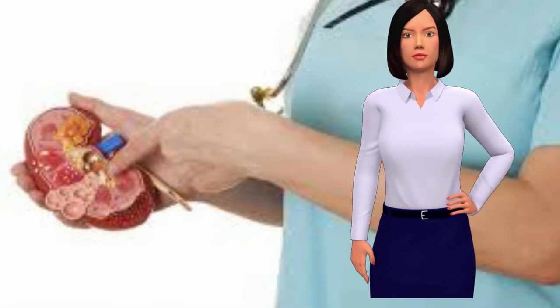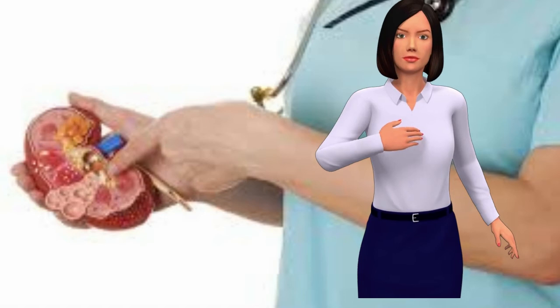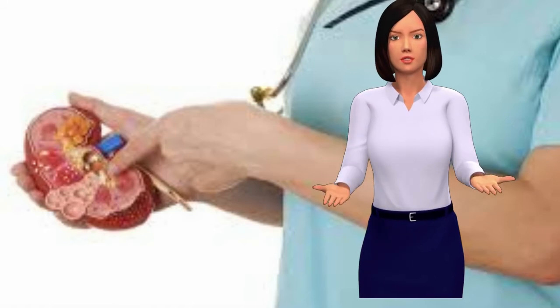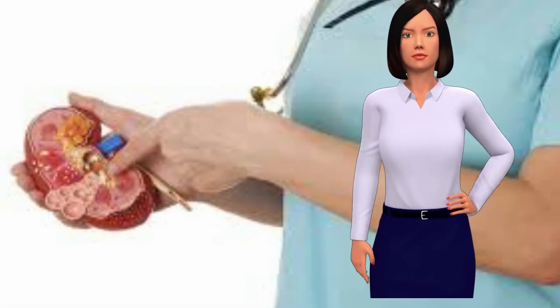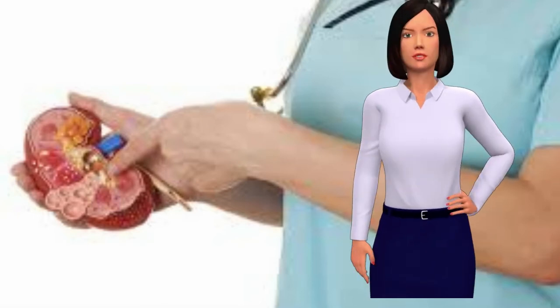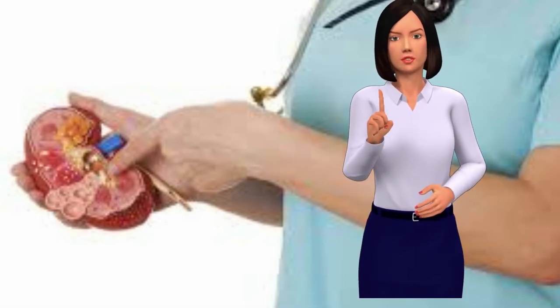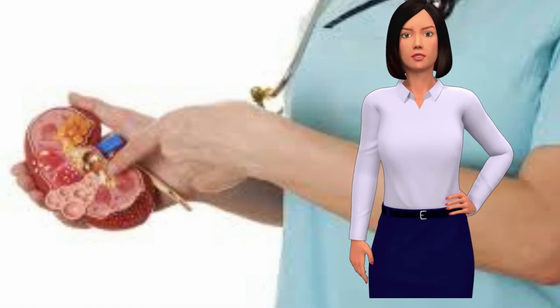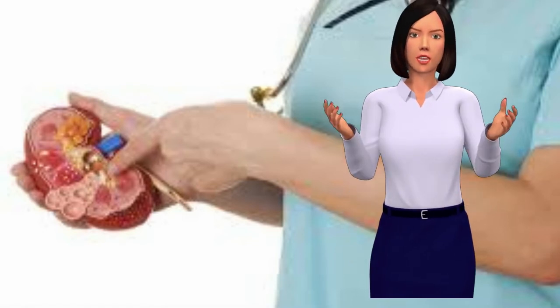Do: Indulge in Calcium-Rich Foods. In terms of what you should be eating, foods high in calcium are a good start. This is because if your calcium levels drop, it can cause oxalate levels to increase. High oxalate levels have been linked to the formation of kidney stones. While you can take calcium supplements, these won't typically protect you against kidney stones. Instead, you'll need to focus on foods rich in calcium.